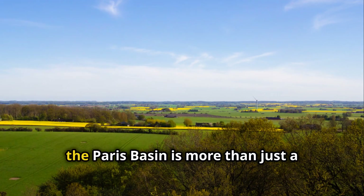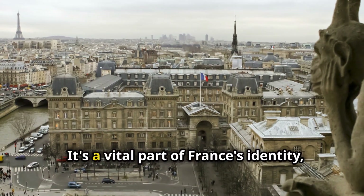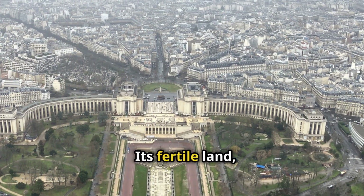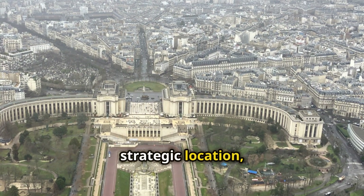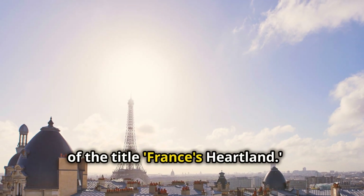So, to sum it up, the Paris Basin is more than just a geographical region. It's a vital part of France's identity, economy and culture. Its fertile land, strategic location and rich history make it truly deserving of the title France's heartland.